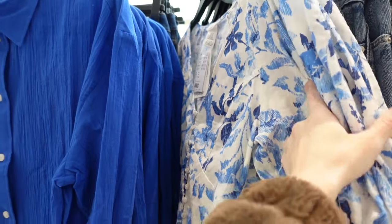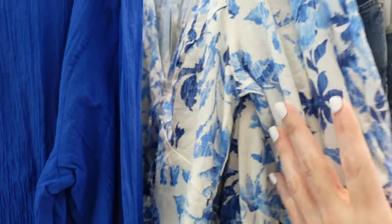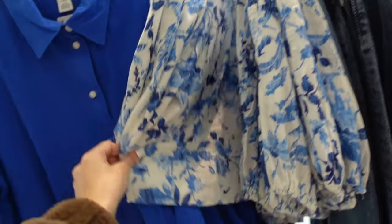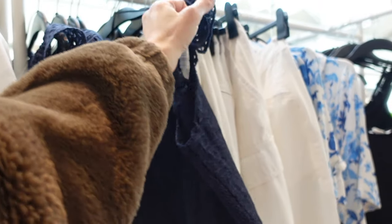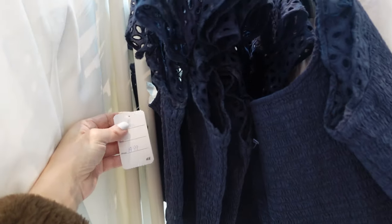That blue floral also comes in a top. This is the linen-textured material — how pretty! It has that V-neckline, functioning buttons, balloon sleeve, shorter through the front and back with seam detailing. This one's going to be $20.99. Also new: smocked tank — it has that flutter sleeve, eyelet, smocked through the front and back, and they are going to be $19.99.